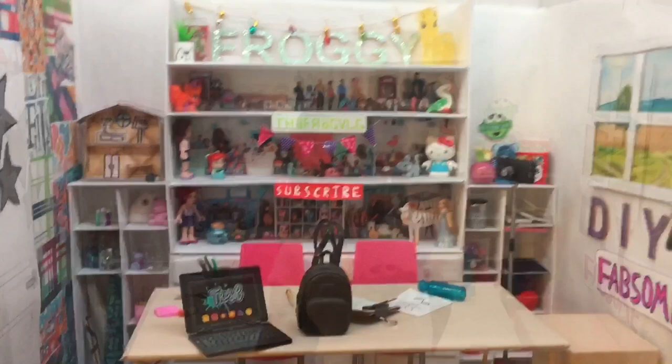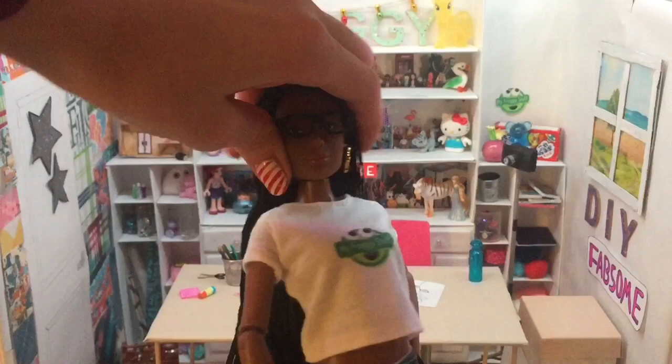Here she is again — she is fully articulated. She can move her head, move her arms and bend her elbow, and she can move her leg and bend her knee, which is super duper awesome.